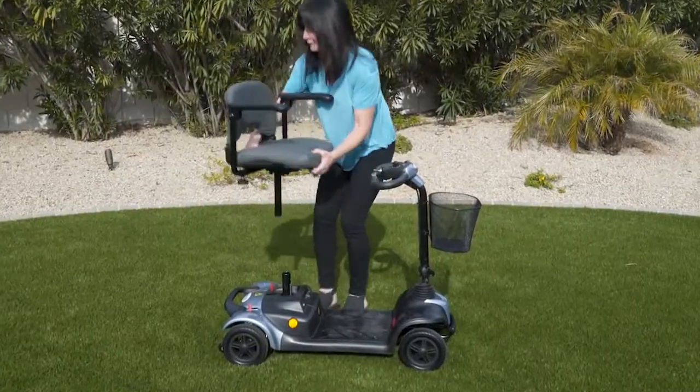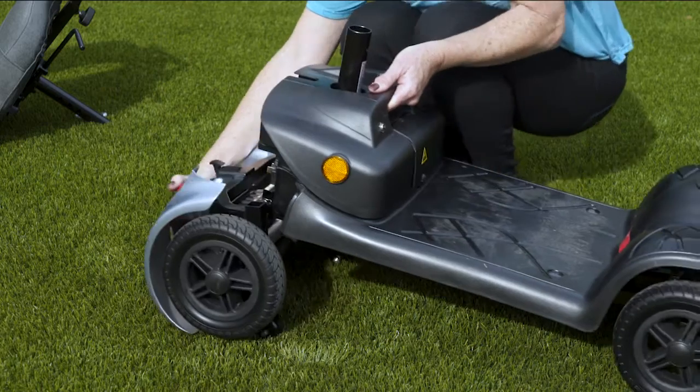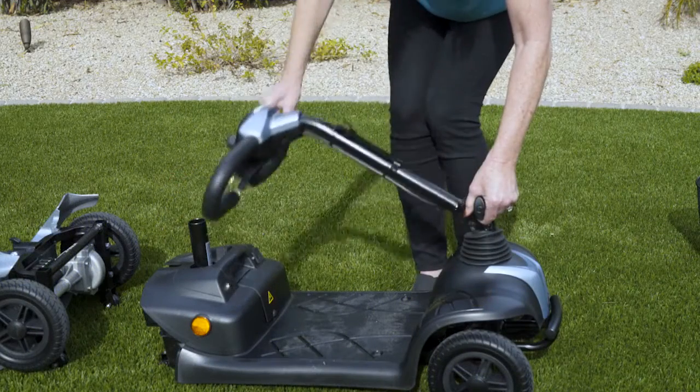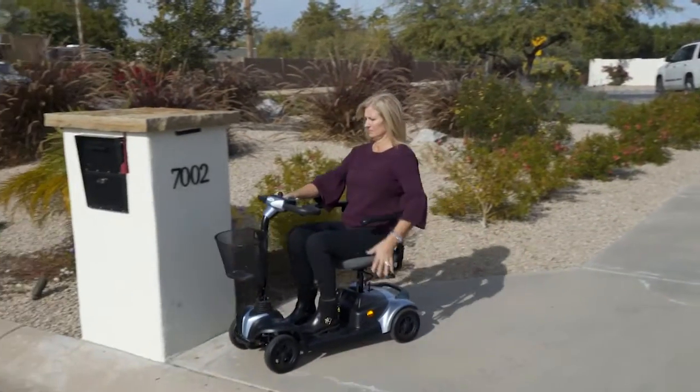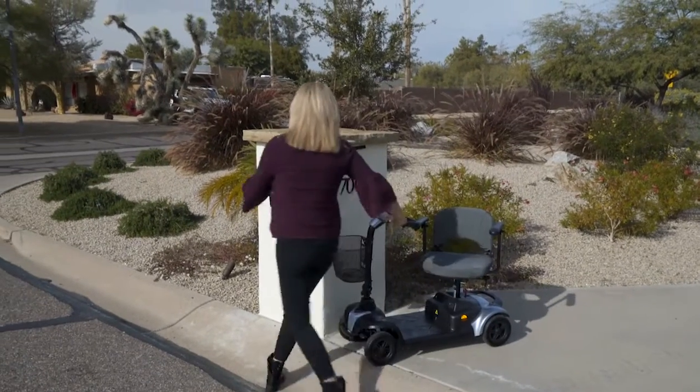The EWM39 also features a front LED light and a wireless electric connection that enables the scooter to be disassembled in just seconds, which is perfect when you need to pack your scooter up for traveling. You can also rest assured that with the puncture-proof tires, you'll be rolling all day once you arrive at your destination.